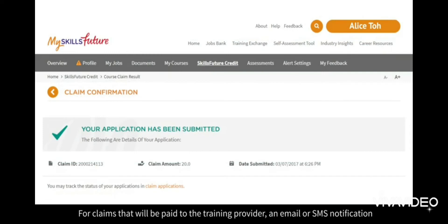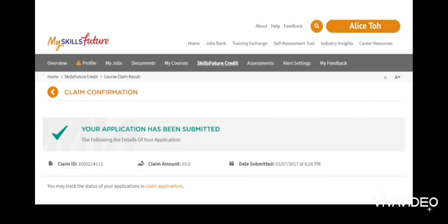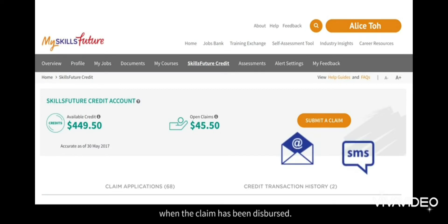For claims that will be paid to the training provider, an email or SMS notification will be sent to you three days before the course start date. If there is a change in your course registration, please cancel the claim before the course starts. Please note that your claims may be selected for audit checks. Most claims will be approved within one working day. If your claim is rejected, you will receive an email or SMS notification. If you are reimbursing yourself, you will receive an email or SMS notification when the claim has been dispersed.